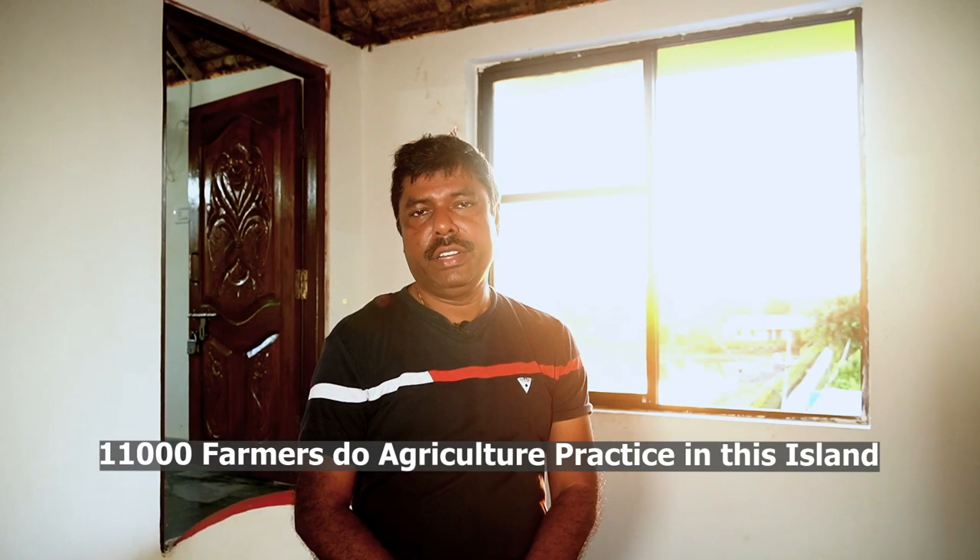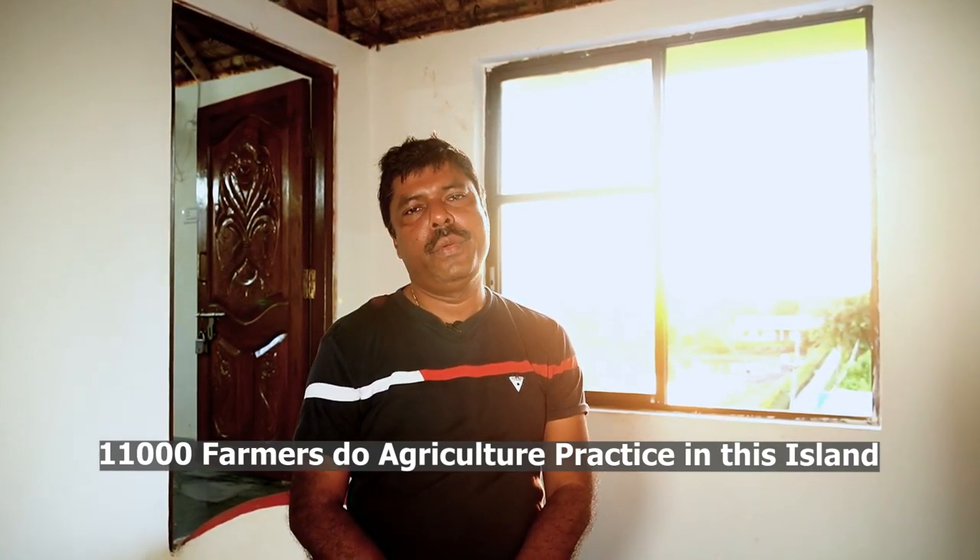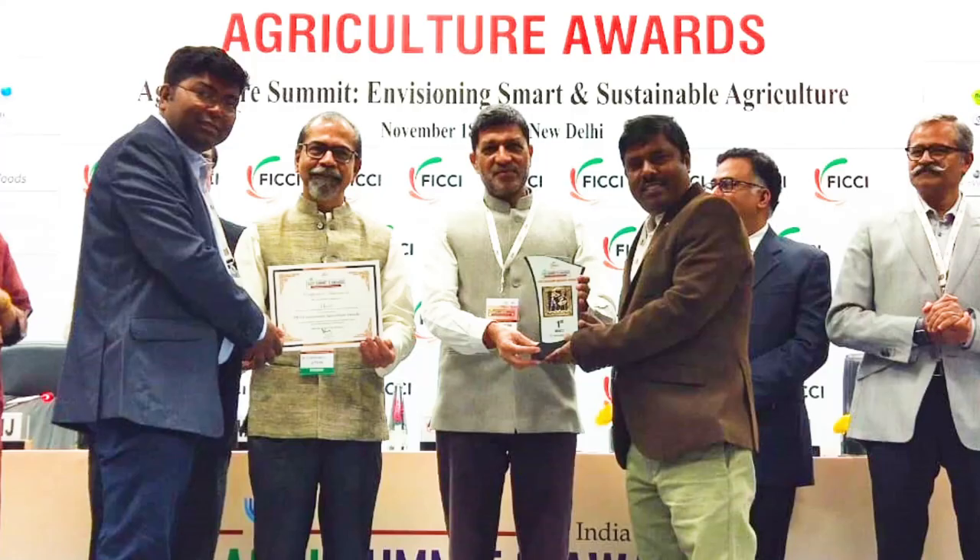We have been doing sustainable and organic agriculture since 2009 after ILA in Udderbun, and we have more than 11,000 farmers practicing agriculture on this island. As per VIKI, we are ranked number one. They evaluated 200 NGOs across India and found Mukti to be the best, declaring us number one.